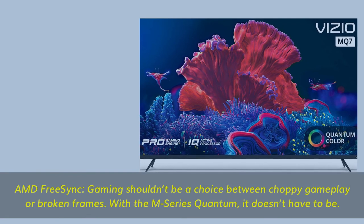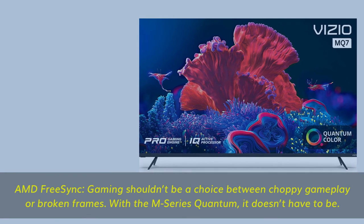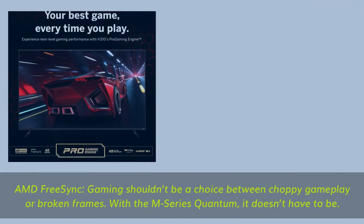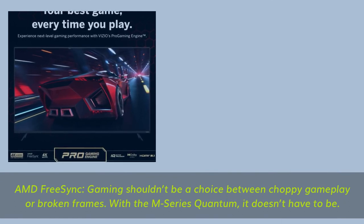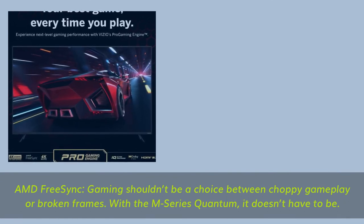The M-Series Quantum — AMD FreeSync: gaming shouldn't be a choice between choppy gameplay or broken frames. With the M-Series Quantum, it doesn't have to be.